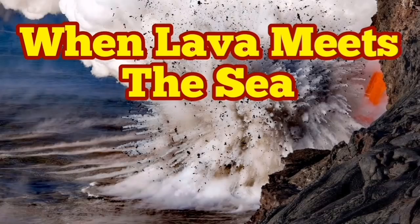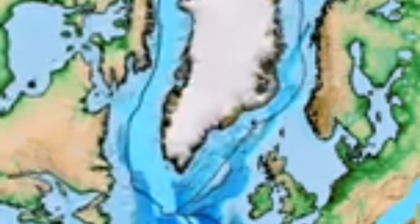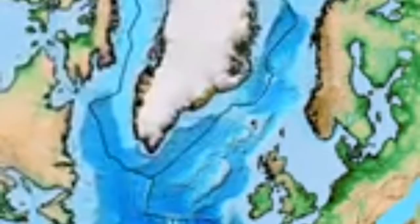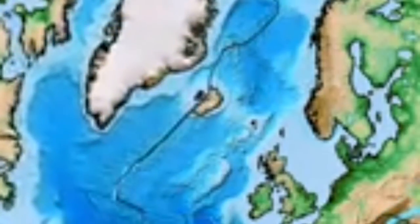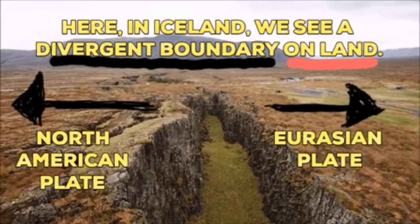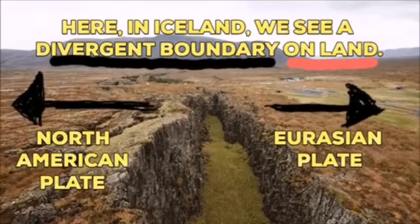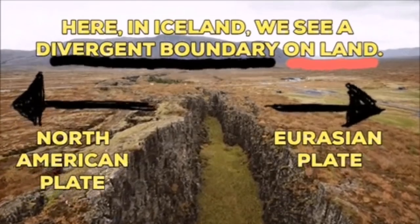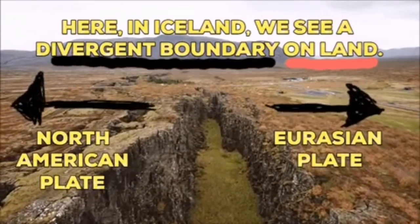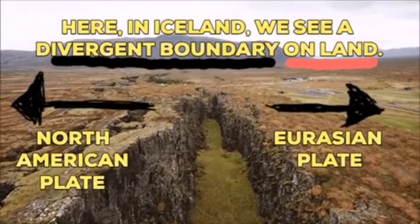When lava meets the sea, what's going on in Iceland is unique. Iceland has a special place on the planet — Earth's crust is where the Atlantic Ocean is expanding, and a new continent in the form of what we call Iceland is being created. Two continents, the Eurasian plate and North American plate, are plates of the Earth's crust moving away from each other in Iceland. We know this because we have the evidence in the sea bottom and also on the land.